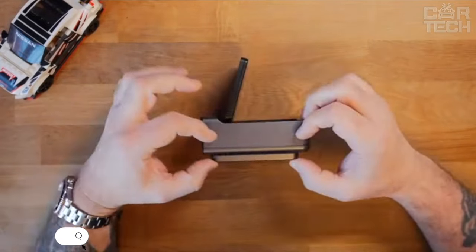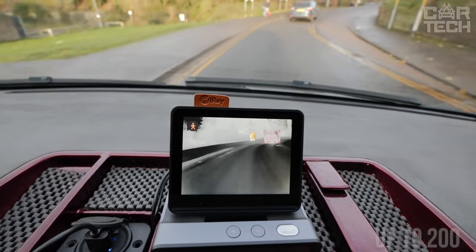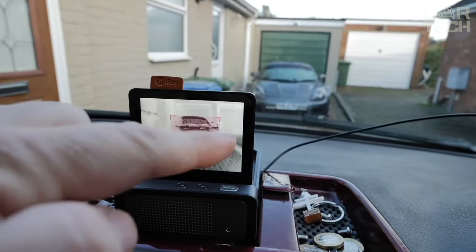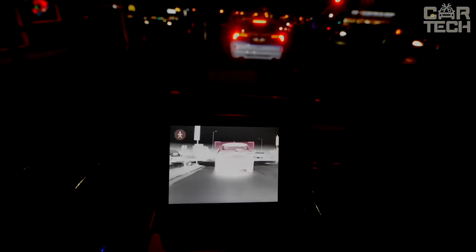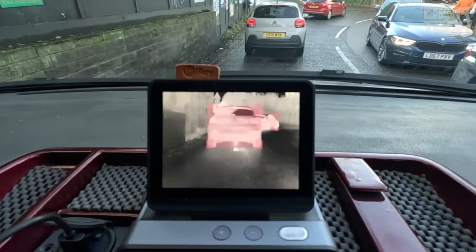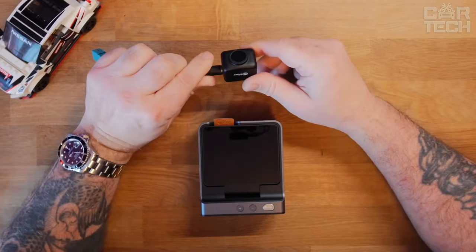Introducing the InfraRay Night Vision System for Cars. This device uses artificial intelligence technology and a thermal imager to improve driver visibility at night. It provides a viewing range of up to 200 meters, allowing you to see the road and objects as clearly as in the daytime. The system can easily cope with poor visibility at night, in rain, or fog. The reaction speed is only 0.1 seconds, allowing you to notice pedestrians or animals on the road quickly, and you will receive a visual and audible warning of a possible collision. InfraRay utilizes super resolution technology to improve image quality, and is easy to install and compatible with many vehicles.